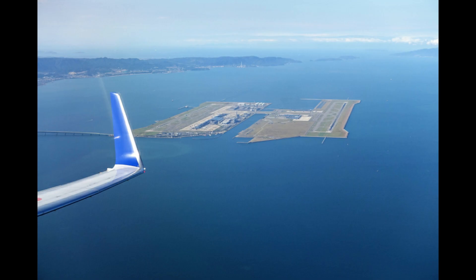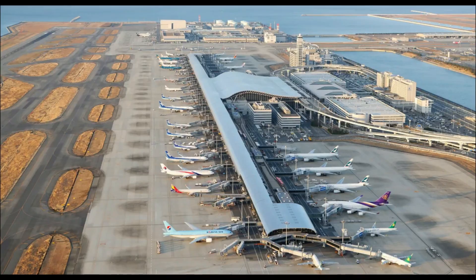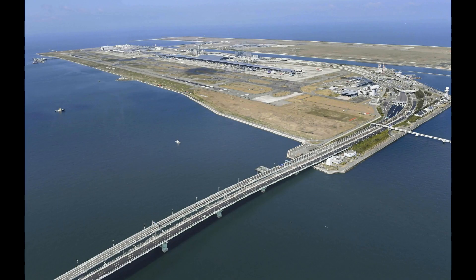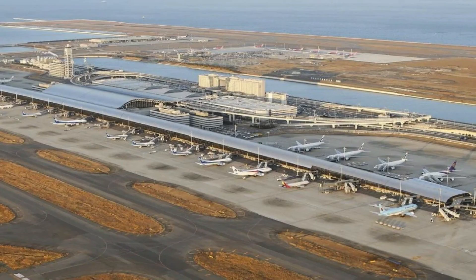Following consideration of six offshore sites by the Ministry of Transportation, a proposal was made to construct an artificial island in Osaka Bay to the south of the city. It would be four kilometers long, two and a half kilometers wide, and five kilometers offshore. The airport would require extensive, sophisticated engineering to construct and to withstand flooding, typhoons, and earthquakes.